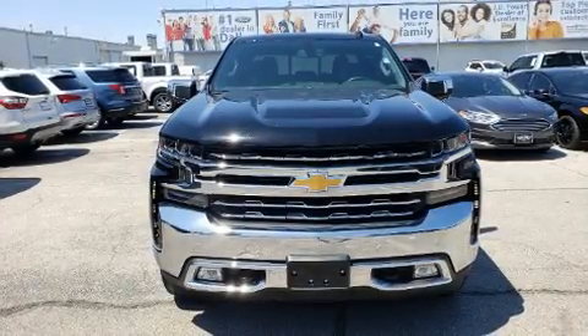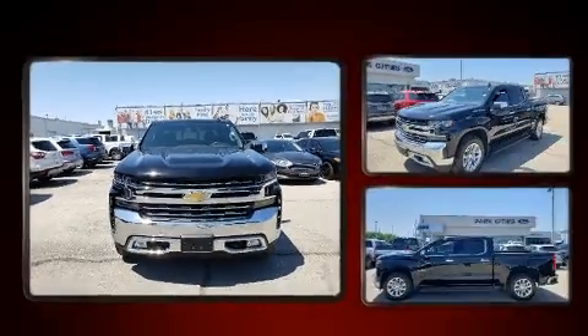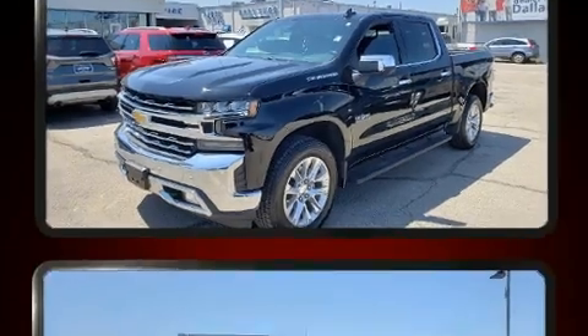Come test drive this 2019 Chevrolet Silverado 1500. With fewer than 15,000 miles on the odometer, this vehicle stands out from the crowd, boasting a diverse range of features and remarkable value.